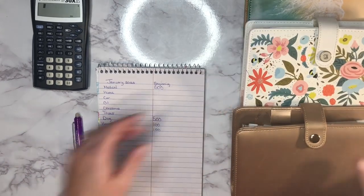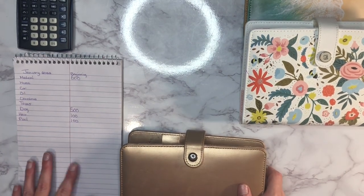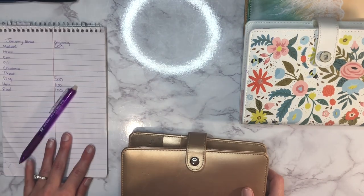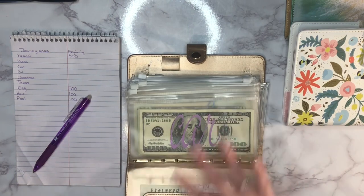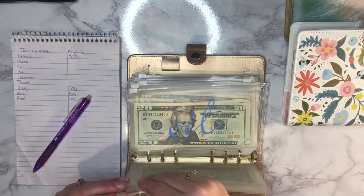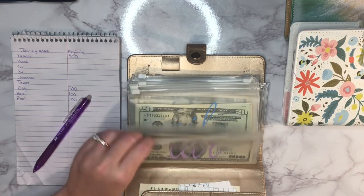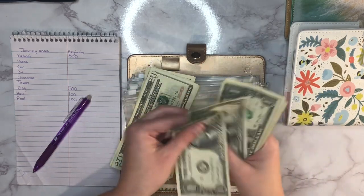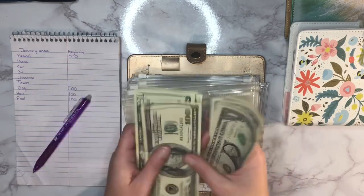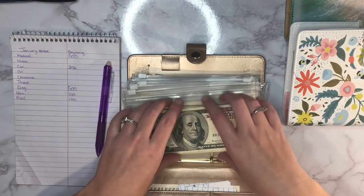Now we'll start with our high priority sinking funds. First up is our car envelope — you guys know I'm working really hard to fill that one back up since we had to spend the money out of it. It currently has 206 dollars in there. I'm using an erasable pen today so if I mess anything up I can go back and erase it.